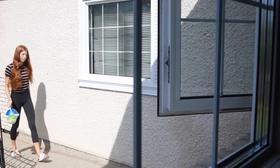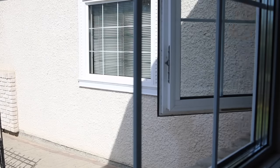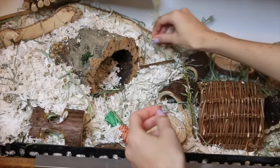Another tip is to make getting the hamster your last stop. Don't go to a bunch of stores after you pick up your hamster because you want to get them home as soon as possible. You don't want them sitting in a carrier for hours while you're shopping. When you arrive home, the very first thing you're going to want to do is put your hamster in their new enclosure, so make sure it's all set up before you get your hamster.